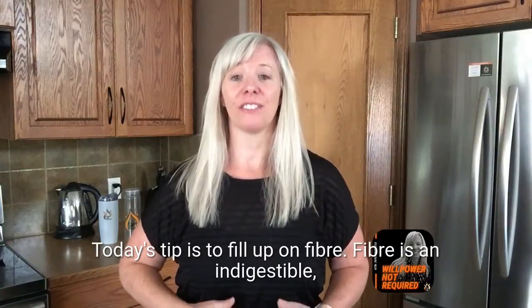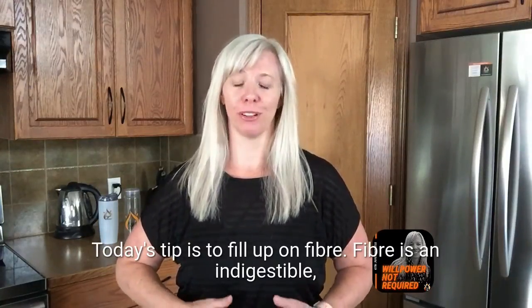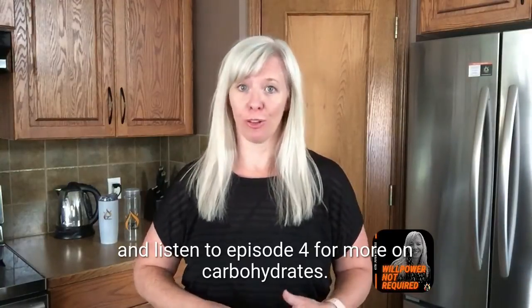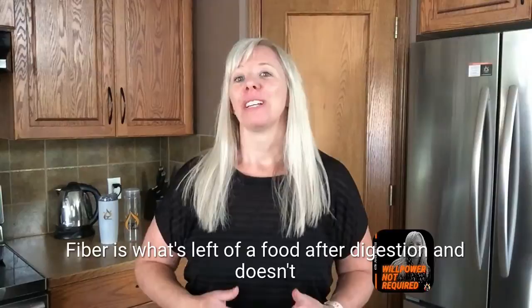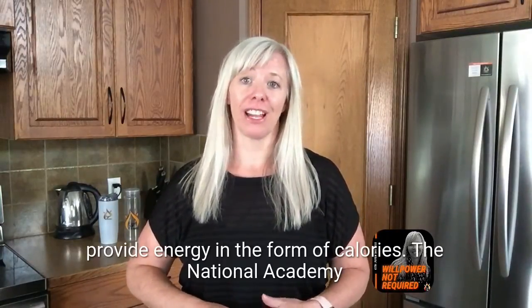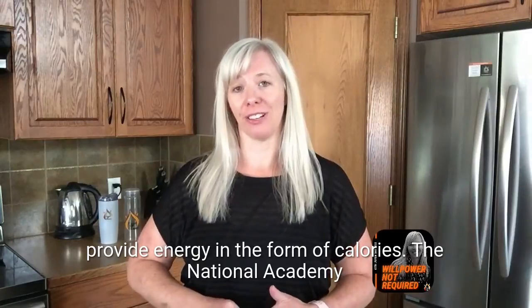Today's tip is to fill up on fiber. Fiber is an indigestible complex carbohydrate — go back and listen to episode 4 for more on carbohydrates. Fiber is what's left of a food after digestion and doesn't provide energy in the form of calories.